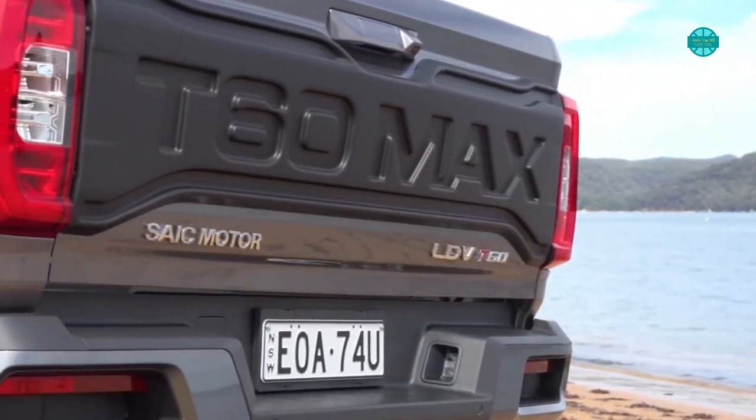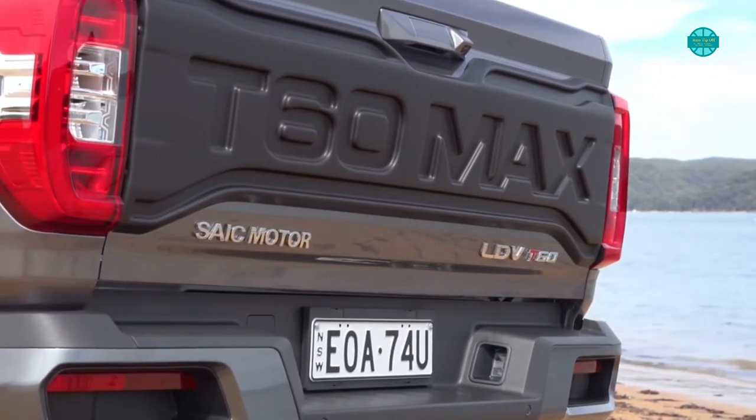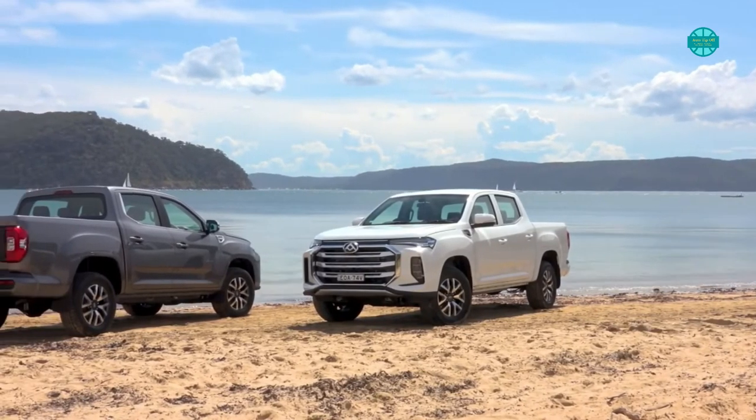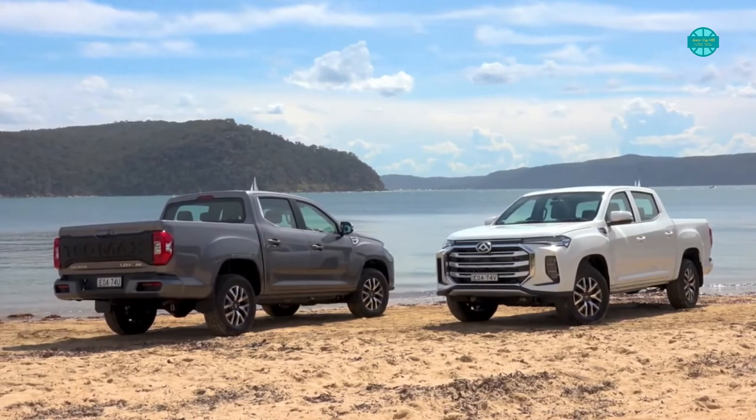There you go, internet friends. Let's hope you enjoyed our take on the 2022 LDV T60 Max. Please give us a thumbs up — it helps our video in the rankings on YouTube so more people can get to see it. Until tomorrow, ta-ta for now.